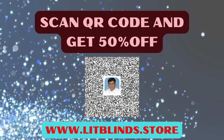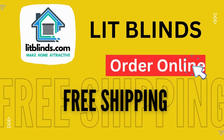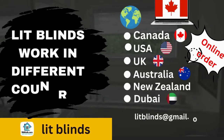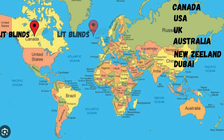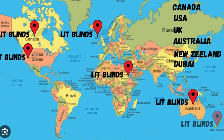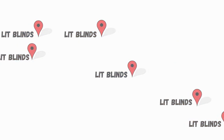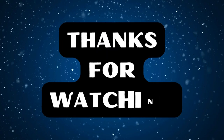Scan the QR code and get 50% off on everything at www.litblinds.store. Order online — Lit Blinds ships to different countries including Canada, USA, UK, Australia, New Zealand, and Dubai, with free shipping and 50% off in each country. Order quickly to save. Contact us: USA 514-826-5278, Canada 254-708-6262, Email: litblinds@gmail.com. Thanks for watching.